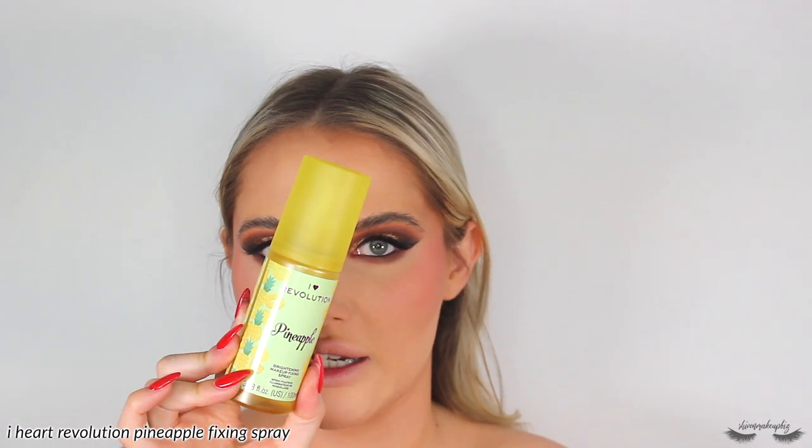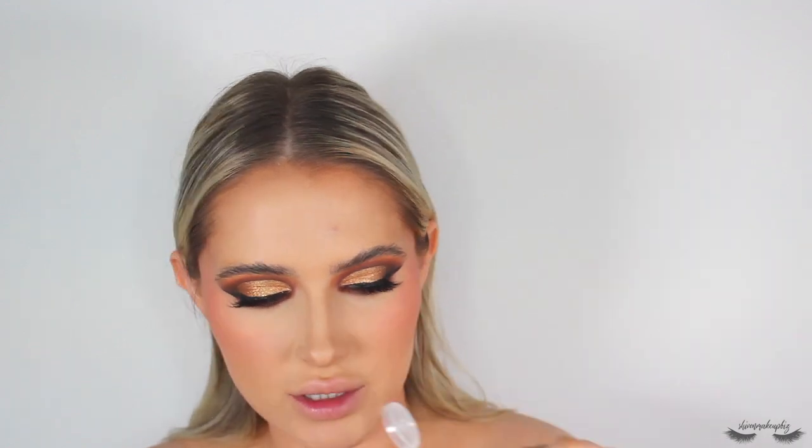To set the face I'm using the I Heart Revolution Pineapple Setting Spray — I really like this, it feels very hydrating on the skin. Then I'm removing the foundation from my lips with micellar water on cotton buds, because I'm putting on lipstick and gloss and don't want too much product there. Doing this also gives you really nice definition so you know exactly where to place your lip liner. I've had lip blush so my lips are quite pink with natural definition.